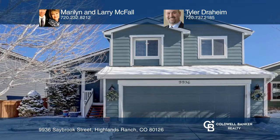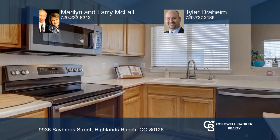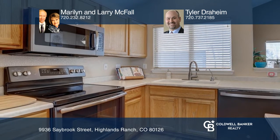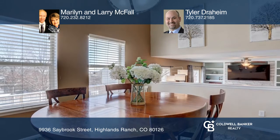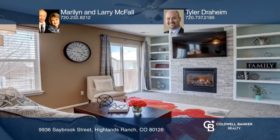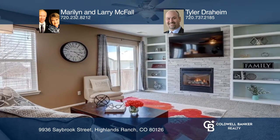This terrific home features a bright kitchen with slate appliances, pantry, and sit-at counter. The vaulted ceilings give an expansive feel in the dining room, which overlooks the family room with a beautiful gas log fireplace.